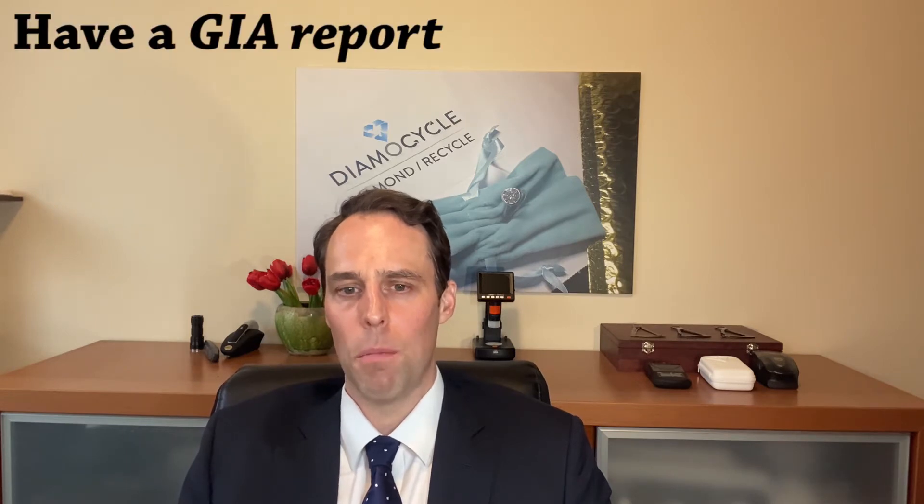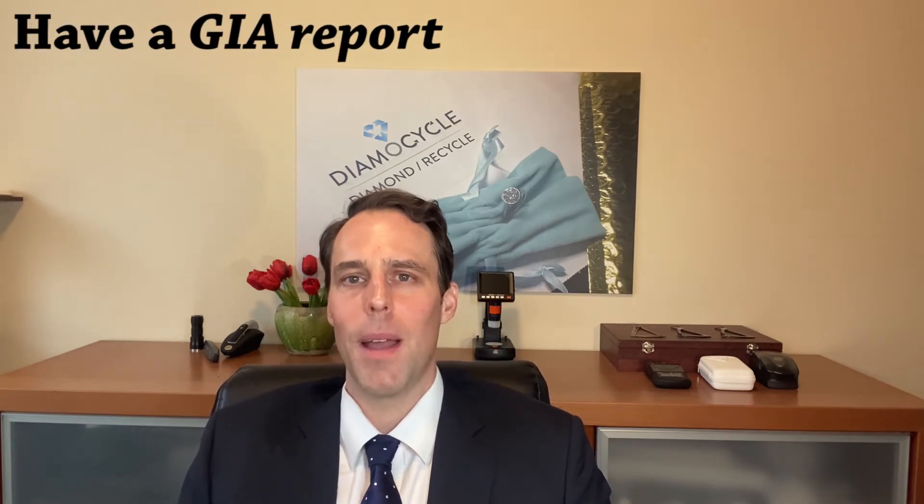Here are a few tips to get the highest price from your diamond. This applies whether you're selling to us at Diamond Cycle or to anyone in the diamond trade. Tip number one: have a GIA report. We strongly recommend having a GIA diamond report for diamonds over one carat. You should never buy a diamond that does not have a GIA report, as it will help you receive fair market value for your loose diamond or diamond jewelry.